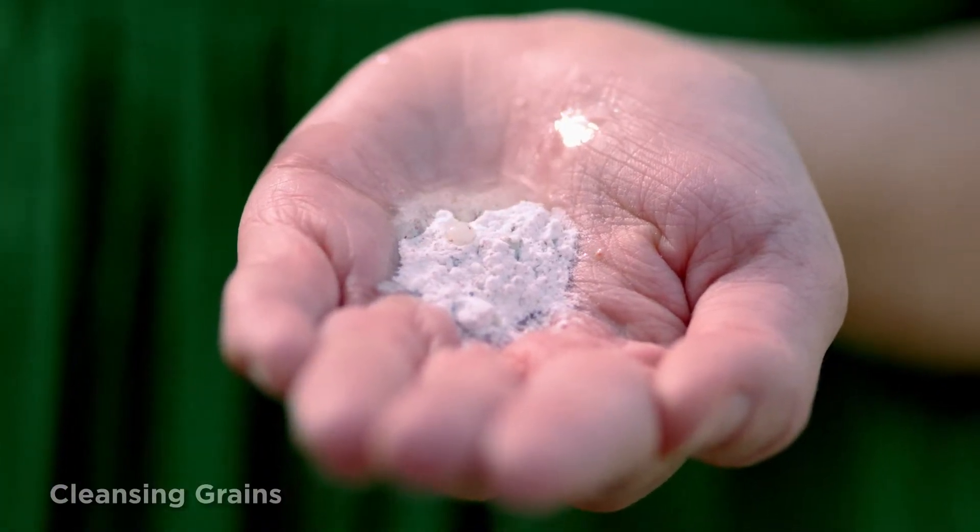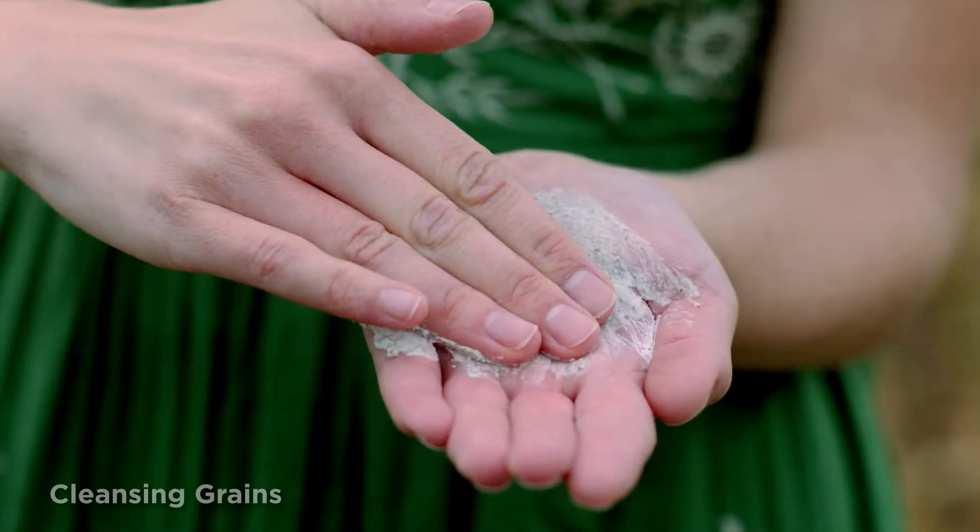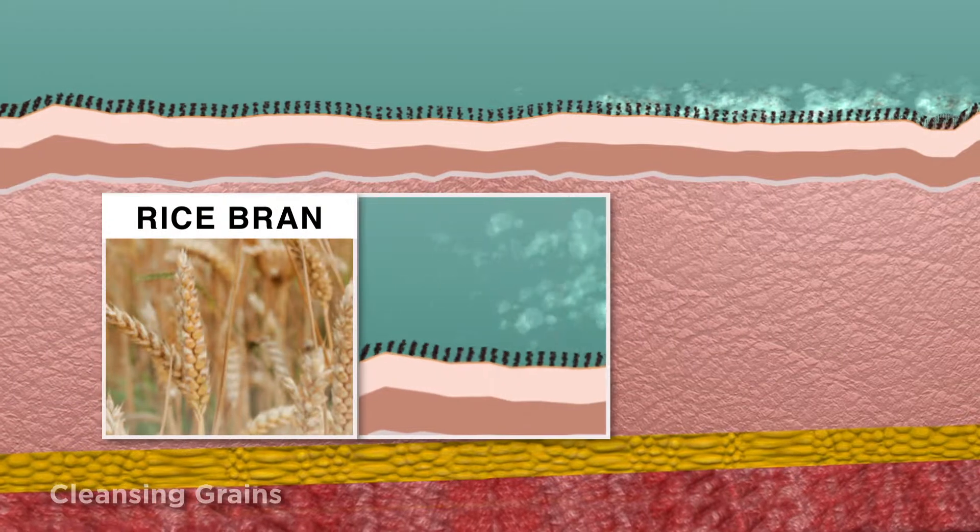When activated by water, our cleanser changes from a powder to an exfoliating cream. It begins to loosen dry, aged skin cells and absorbs excess oils and surface impurities with rice bran powder.